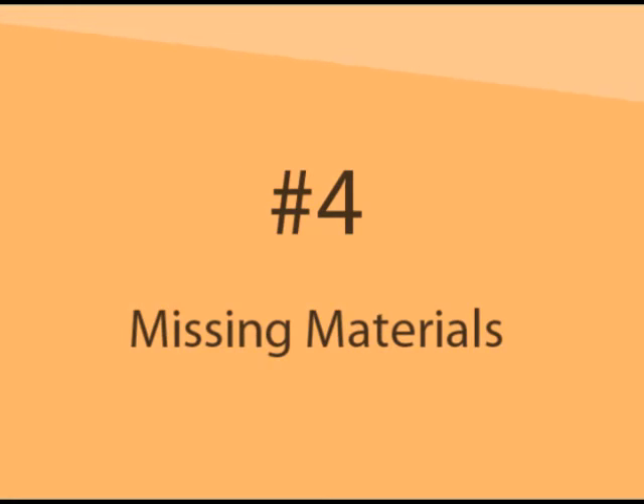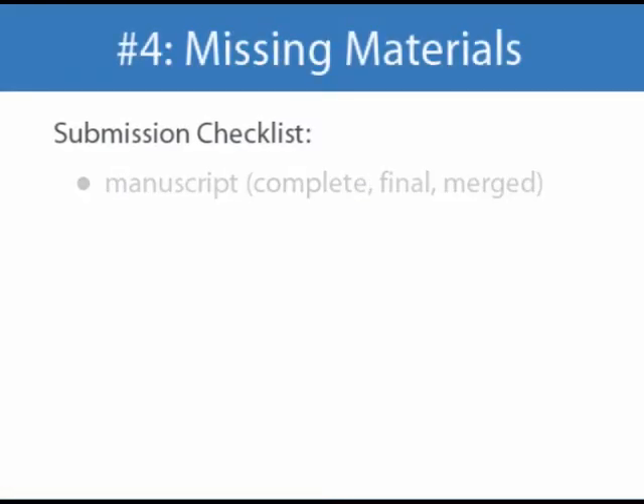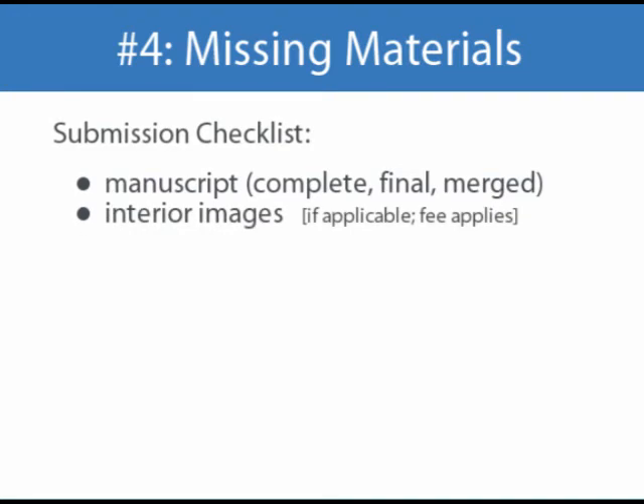The fourth most common reason for production delays is missing material. So let's discuss everything that should be included in your submission. The most important item is your manuscript. Please send only the complete, final manuscript in a single, merged file. We don't need to receive any partial manuscripts or early drafts. If you are paying for file merging, please be sure to also include a document explaining the order in which the files should be merged, or be sure the files are labeled in chronological order. If your manuscript contains images, we need each image sent as a separate electronic image file, preferably a TIF file that meets the size and resolution requirements we discussed earlier. Please note there is an additional fee for interior image insertion.